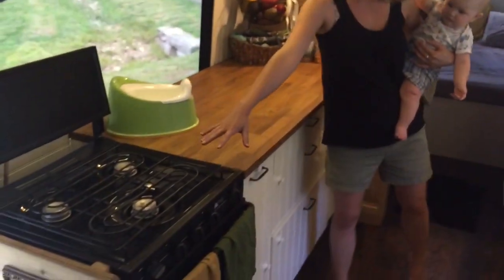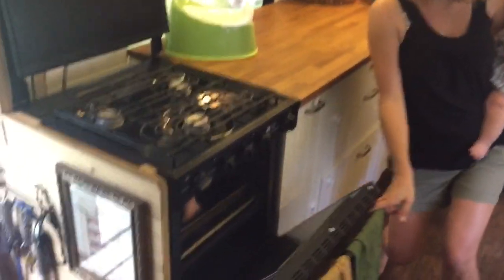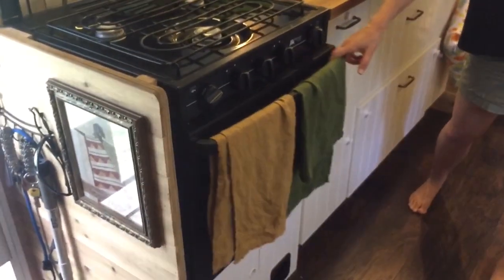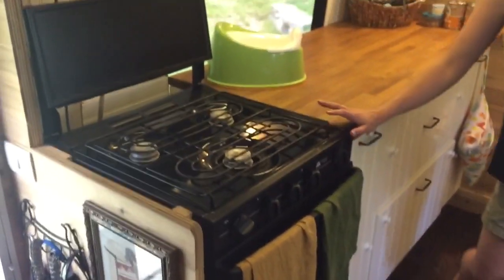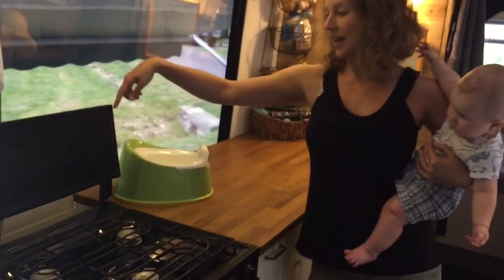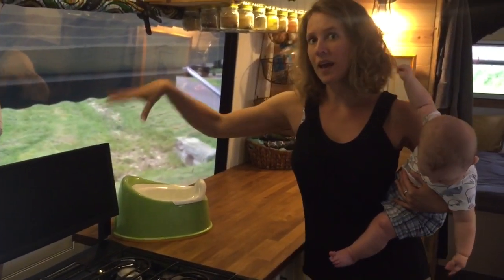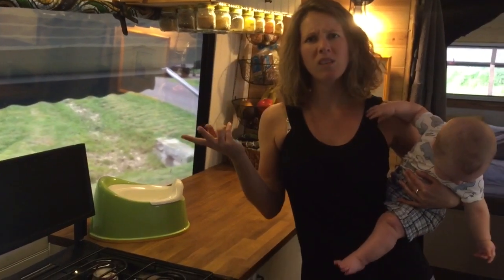We picked up this stove and oven at an RV salvage place. It's gas powered — the gas is connected through the back and underneath the chassis. On the outside we have two big gas bottles.